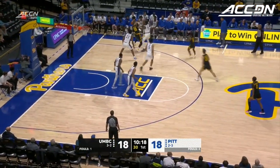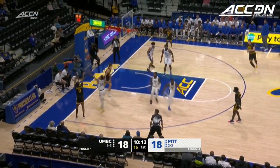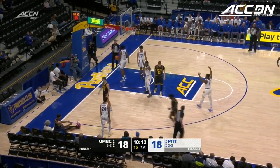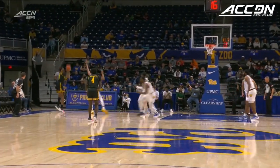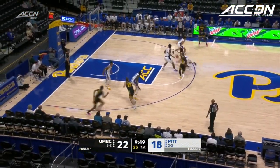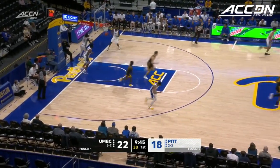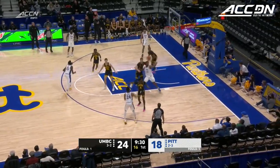He has a tendency to maybe let his frustrations on offense continue on the defensive end, as we see a foul in the corner — an and-one. Close out without fouling the shooters. He's going to have to give some solid minutes for Burton, for Femi. UMBC now with a six-point lead.